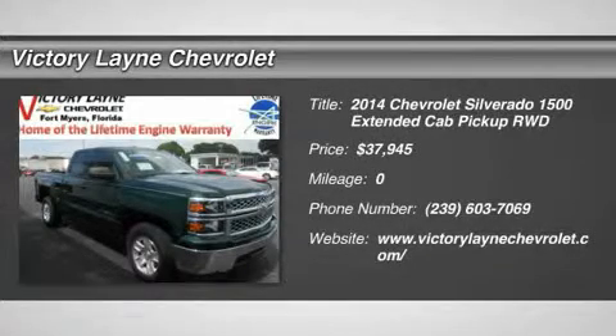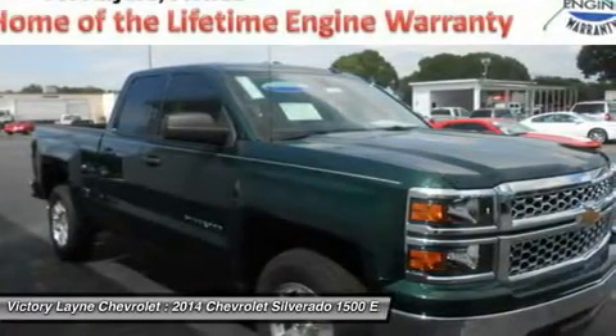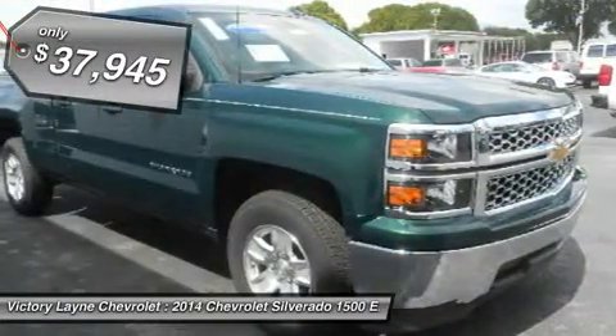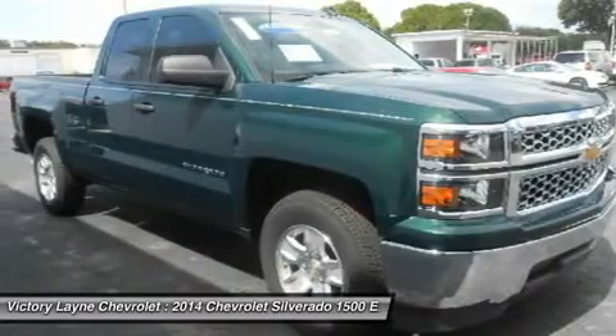On the outside, the 2014 Silverado looks like the truck you have come to know and trust. In reality, it is all new from the ground up and more than ready to take on your toughest jobs to show what it can do. The body has undergone a modern makeover making it more chiseled and sleek at the same time.